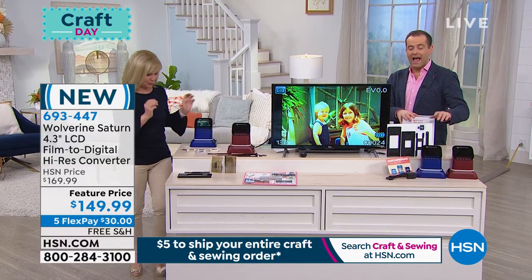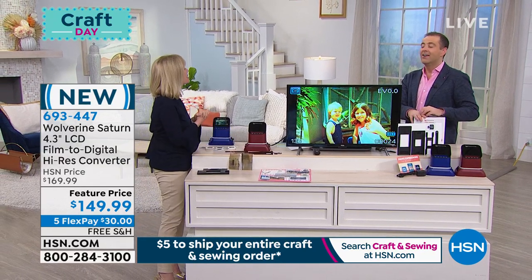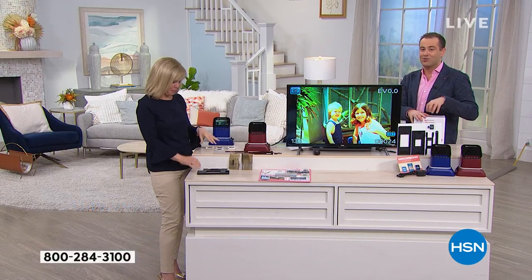The blue is the most popular and most limited—it will be the first to sell out. Julie, is this your last presentation? Yes it is. So last chance today to get the craft day savings.